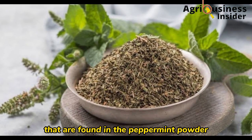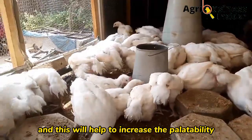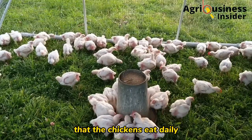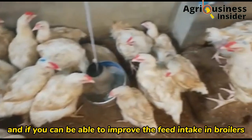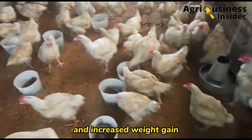Another important benefit is that peppermint powder improves feed intake. The essential oils and menthol found in peppermint powder are good appetizers, helping to increase the palatability of the feeds. This increases the amount of feed the chickens eat daily, and if you can improve feed intake in broilers, you are going to have good growth performance and increased weight gain.